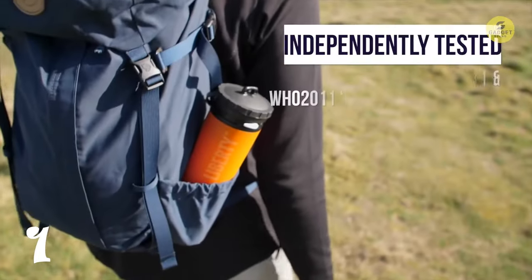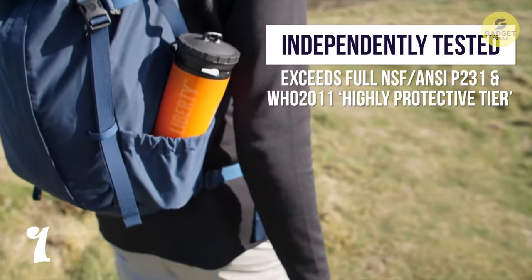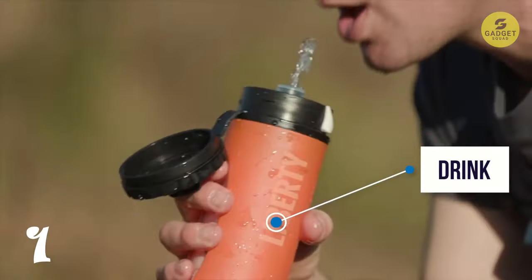The built-in inline pump operates at an impressive rate of 1.2 liters per minute, effortlessly delivering clean, safe water. Plus, its five-foot scavenger hose adds to the convenience, allowing you to filter water from various sources.